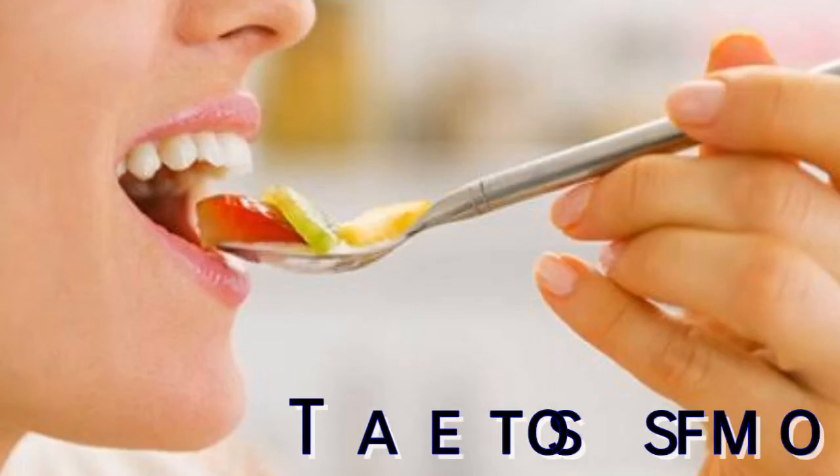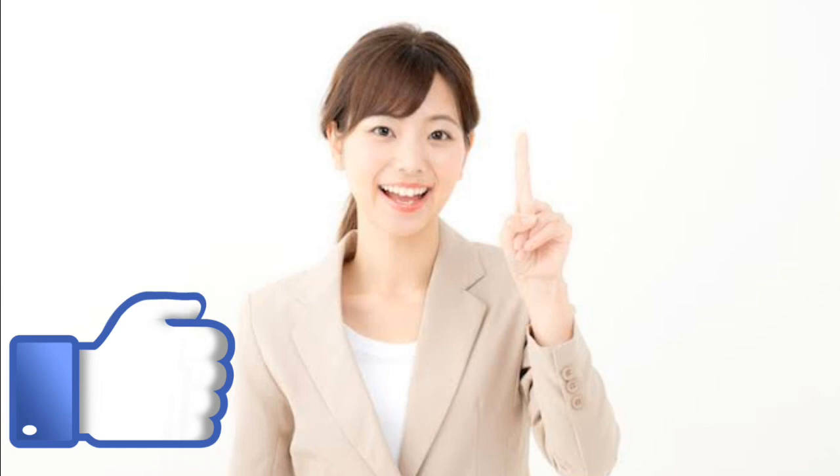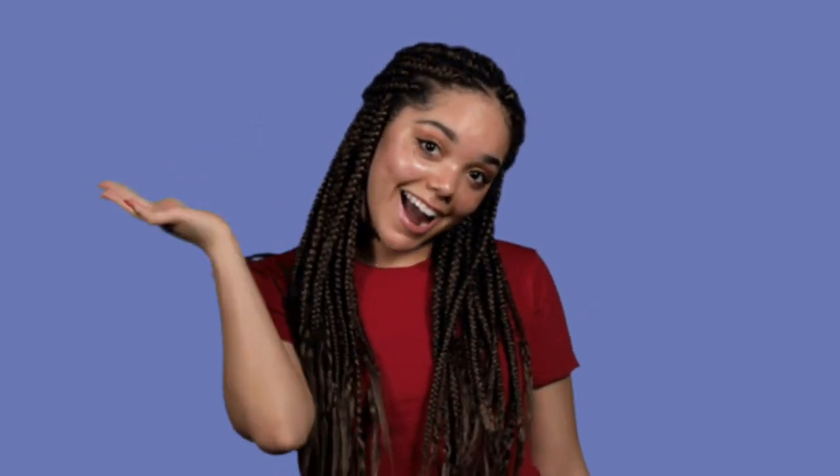So that was all about the words you can use to explain the taste of something. I hope it will be really helpful for improving and boosting your vocabulary. If you learned something new today, like this video and if you haven't subscribed to my channel, then consider subscribing. Thank you so much for watching my video. See you soon in my next video — take care, goodbye!